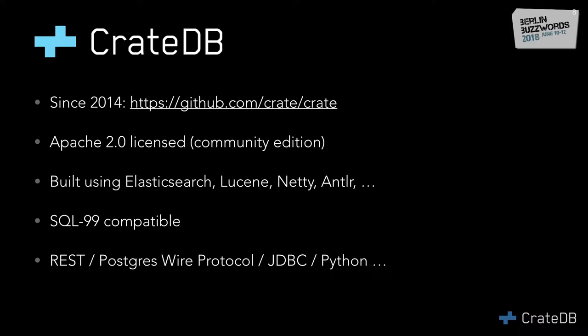CrateDB is SQL 99 compatible, which sounds old, but it's probably all the SQL you'll ever want to use. It has a REST endpoint to submit queries, and we're also compatible with the Postgres wire protocol, which is a really cool feature because it lets you pretty much replace CrateDB with any Postgres adapter.